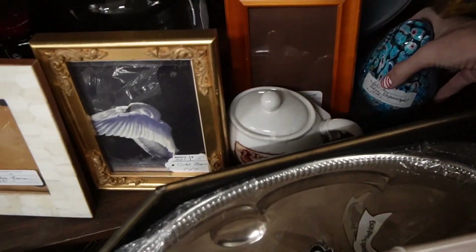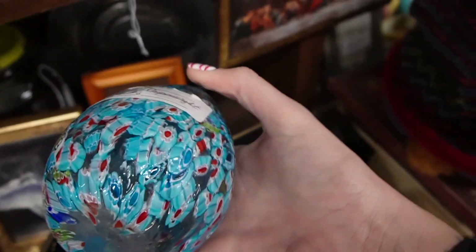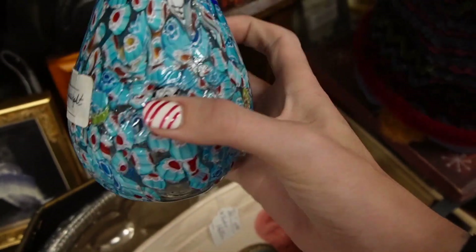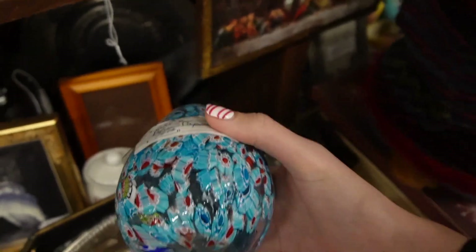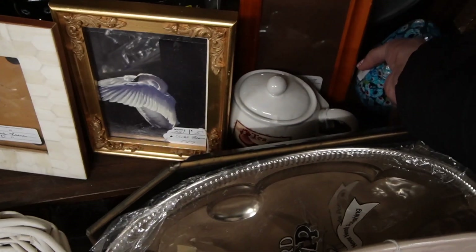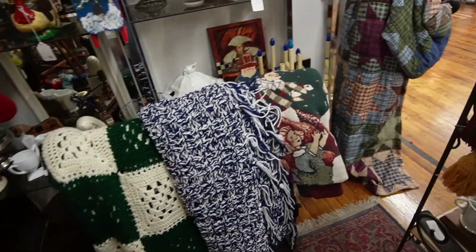Let's see what else we can find. There's a pretty blue paperweight with lots of cane. It's beautiful — I love it. They've got $19 on it. I don't suspect that it's Murano, but it is a nice paperweight. I love that blue contrasted with the red.